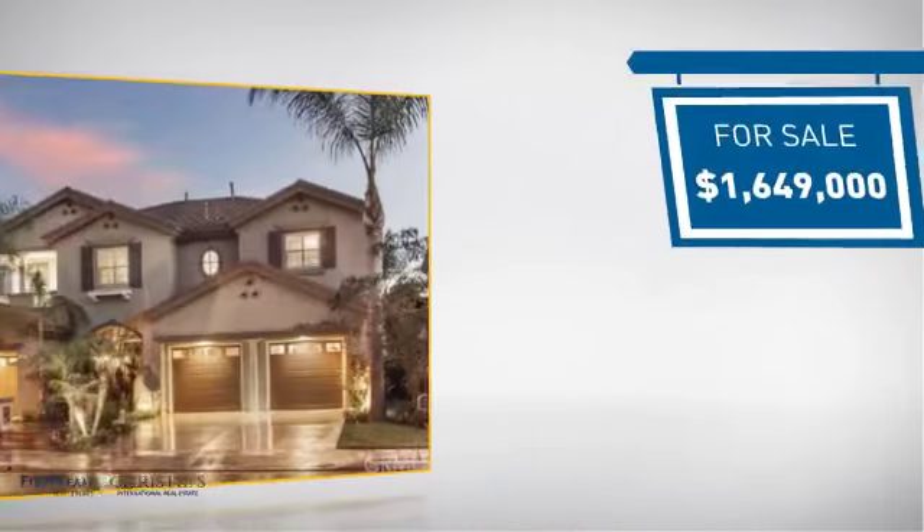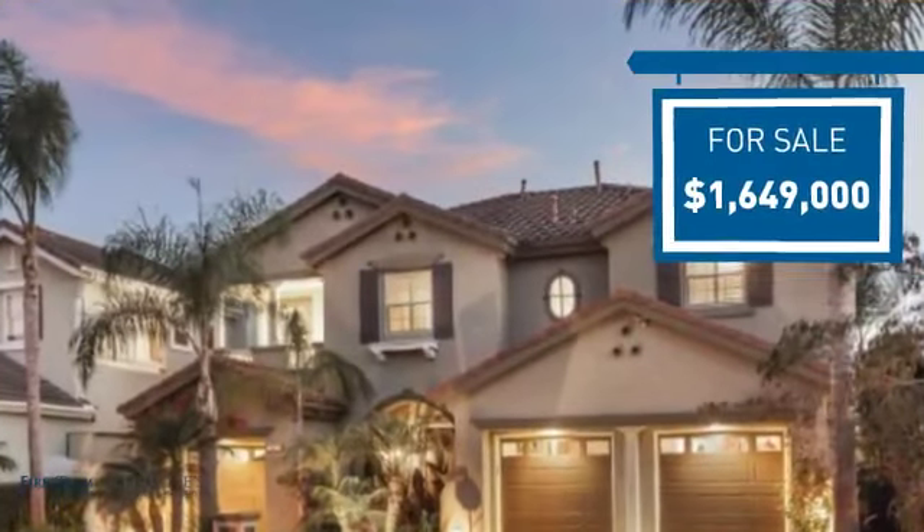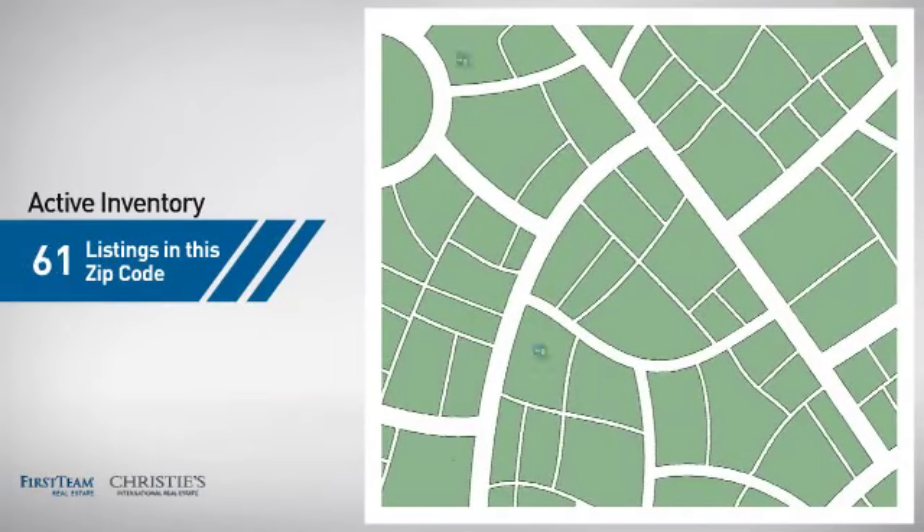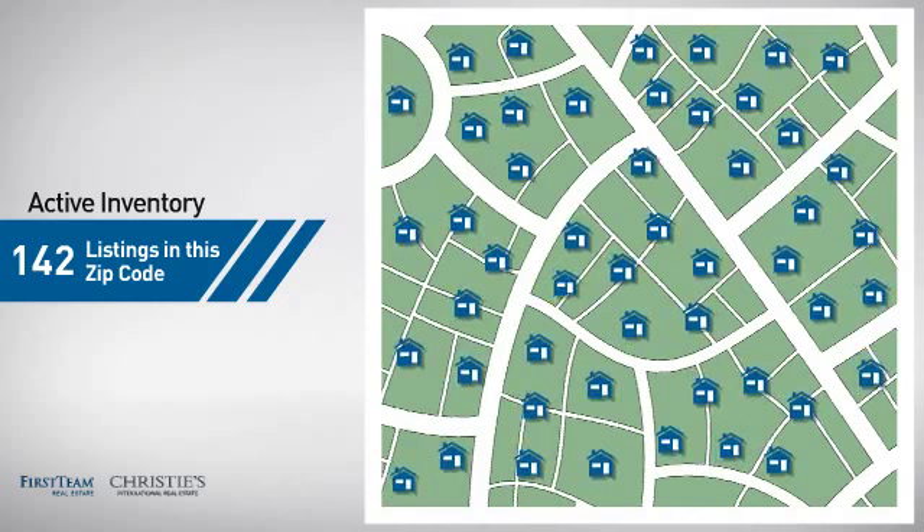Currently listed at just over 1.6 million dollars, it offers an excellent value for the area. Wondering how it stacks up against the competition? There are now just over 140 homes on the market within this zip code.